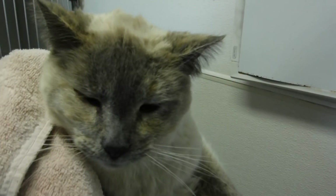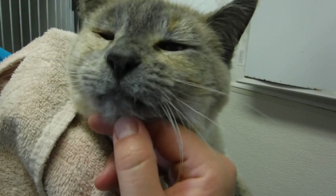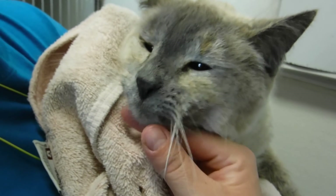She is waiting for you here at the Rifle Animal Shelter. If you love the blue-eyed kitties and are looking for a declawed kitty, she is your girl, and she's waiting for you here at the Rifle Animal Shelter. So come on down and meet Rhubarb.